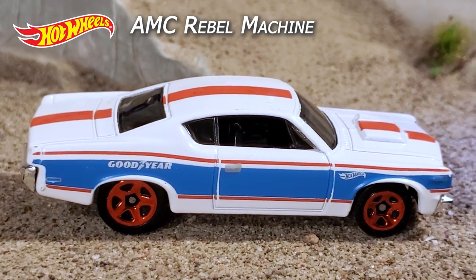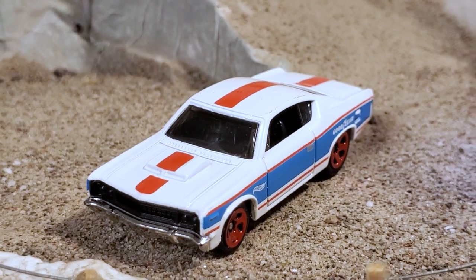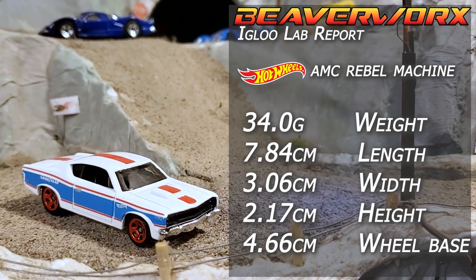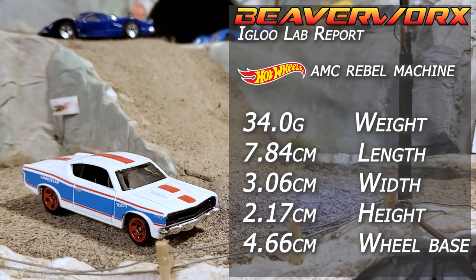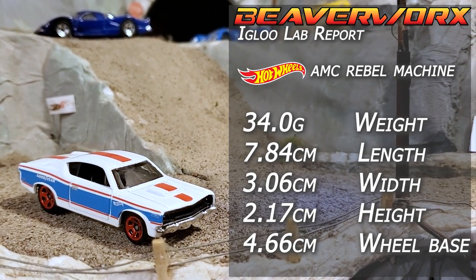Hot Wheels AMC Rebel Machine — 5 out of 10 from the 2021 Muscle Mania Series. There's been six versions of this one since 2012. And get this — the other three automakers represented in this race got together to build this one. See how it goes.